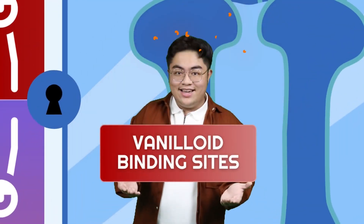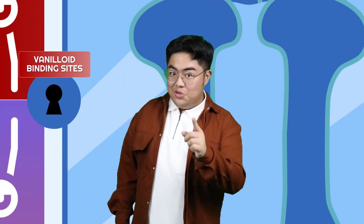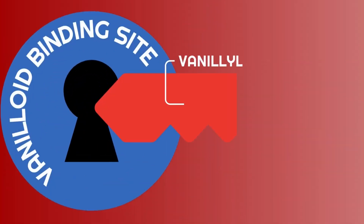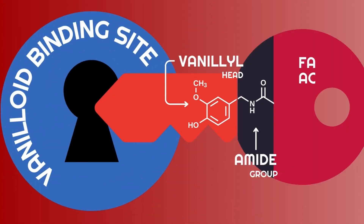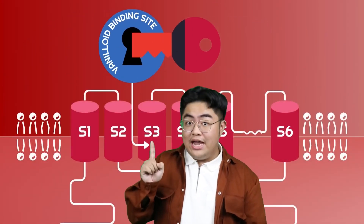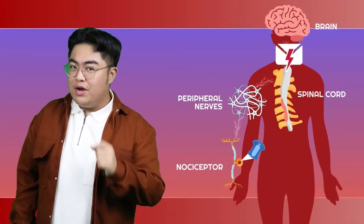The door also has a manual lock called vanilloid binding sites, and a key that can unlock it in mammals — including humans — is, you guessed it, capsaicin. Capsaicin's structure has a vanilla head, an amide group, and a fatty acid tail. The head connects to binding sites around the S3 alpha helix region and opens the channel door.